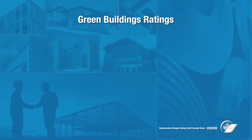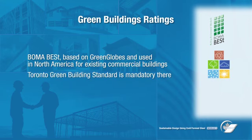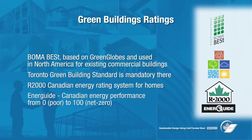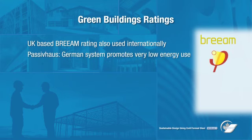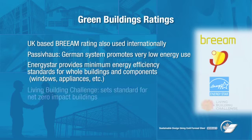Other green rating tools used worldwide include BOMA Best, which is based on Green Globes and is mainly used in commercial buildings in North America. The Toronto Green Building Standard has become mandatory in Toronto. R2000 is a Canadian energy rating for homes, and EnerGuide provides a rating from 0 to 100 for homes in Canada. BREEAM is a UK-based rating system also used internationally for various building types. Passive House, a German system requiring very low energy use, is beginning to be used in North America. Energy Star provides minimum standards for energy efficiency for whole buildings and components such as windows and appliances. Living Building Challenge aims to set a standard for net-zero impact buildings.